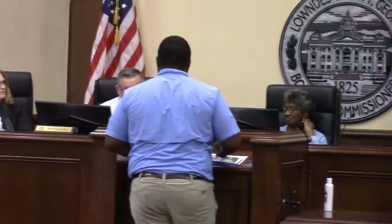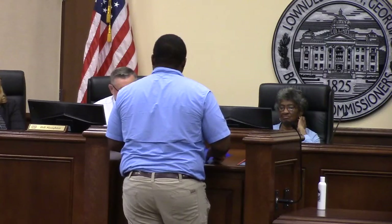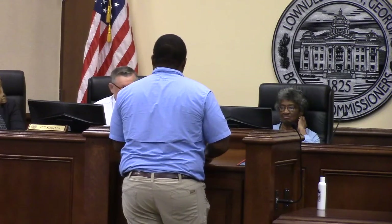Any other questions? Josh, I just want to take this opportunity to thank you for all the work you do here in Lowndes County. I talk to a lot of folks in the ag community and your name just keeps coming up.